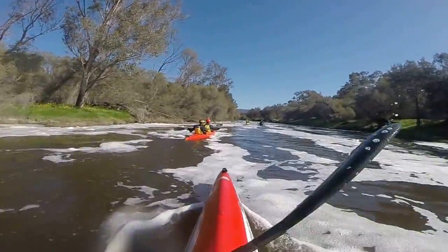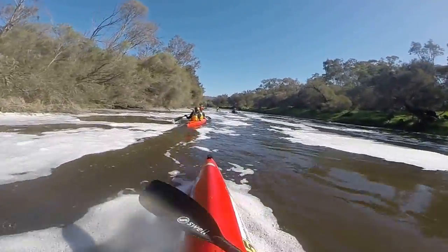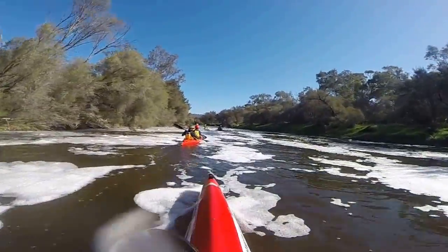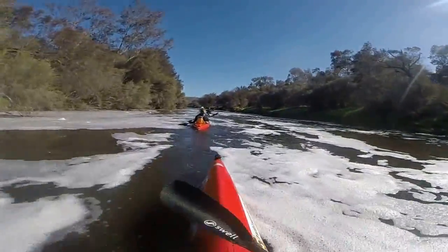We usually enter that chute right over on the right at the top, but there were all those tree branches at the top on the right, so we entered in the middle. It's a bit odd. Where you guys entered, I followed you down. It looks alright, but usually you'd go far over to the right.